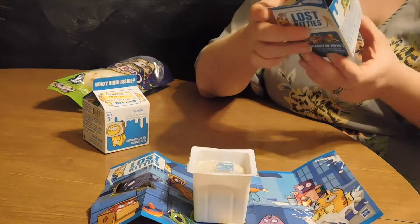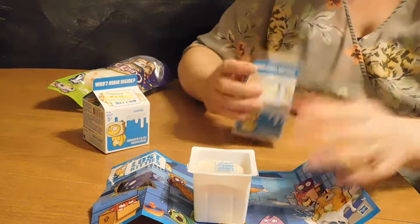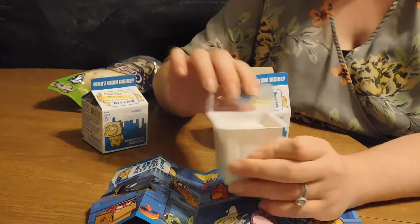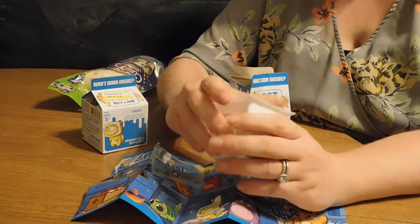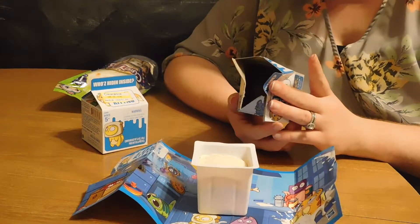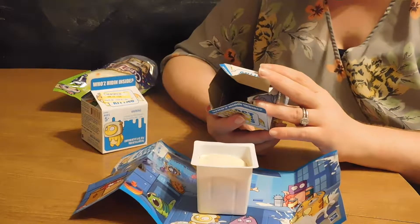I wasn't exactly expecting this. What is this? I think it's putty. I guess I wasn't sure exactly what this is — let me read the box real quick. It looks like it says it contains wheat. I don't think it's food. Shaping compound — I wasn't sure what the shaping compound was, but apparently it's this.